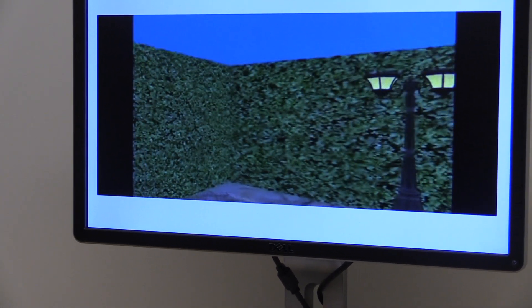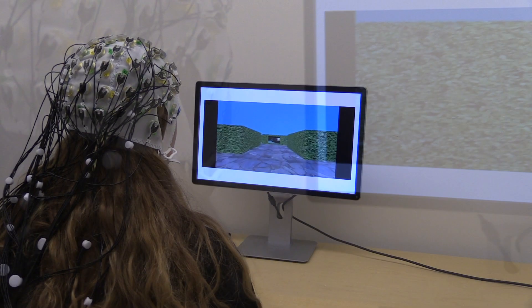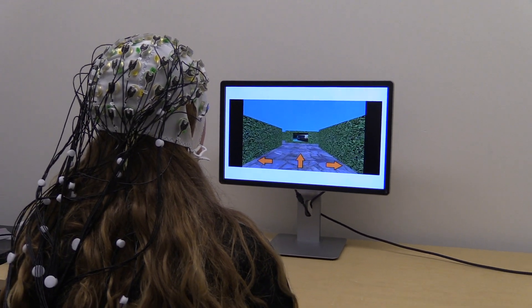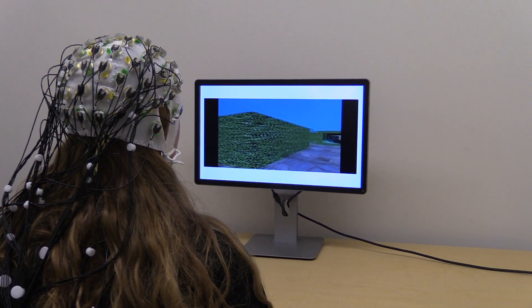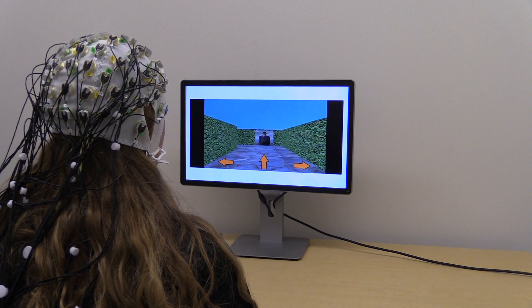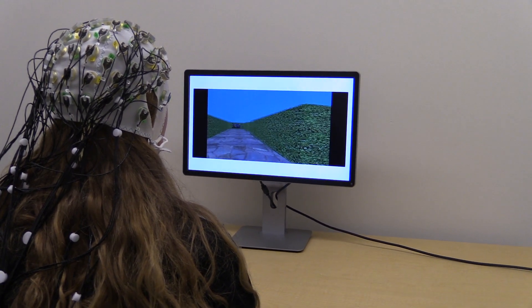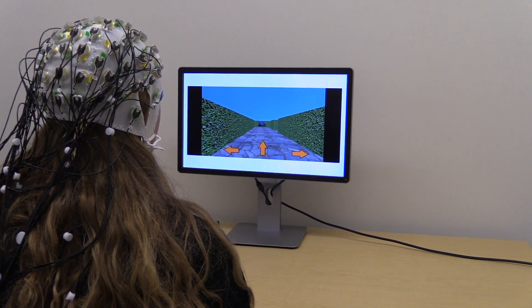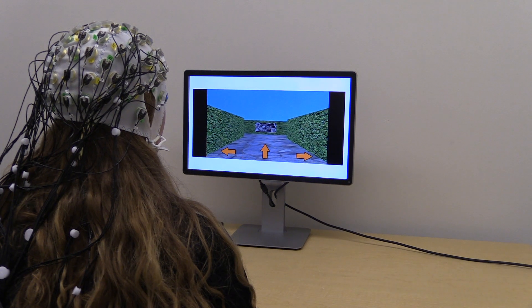Another analogy might be comparing drivers who rely on a GPS device to direct them versus those who use road signs or map books and therefore have to concentrate and use their memory more. The data for this project were collected over the 2015–16 and 2016–17 academic years by other students.